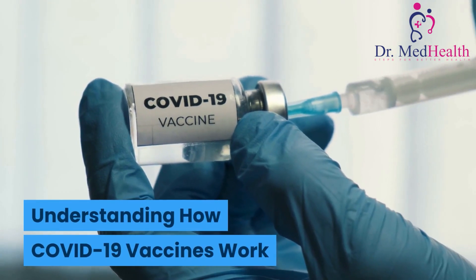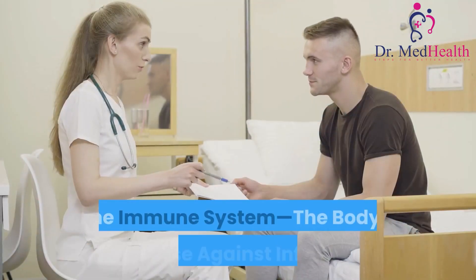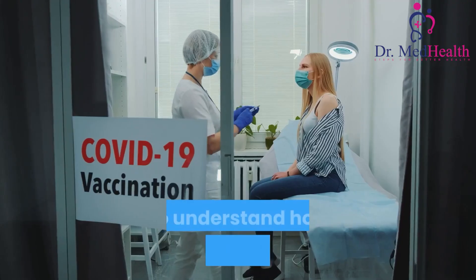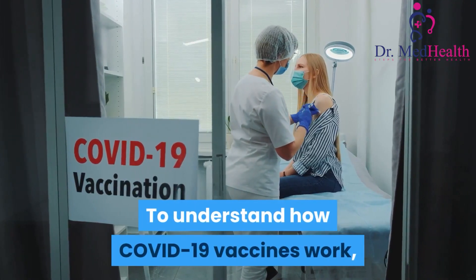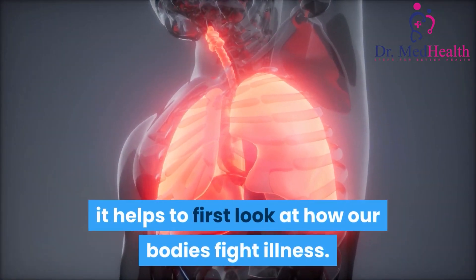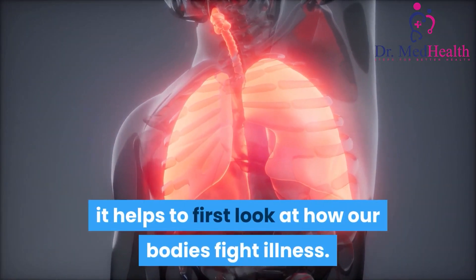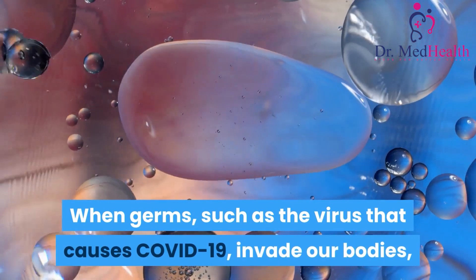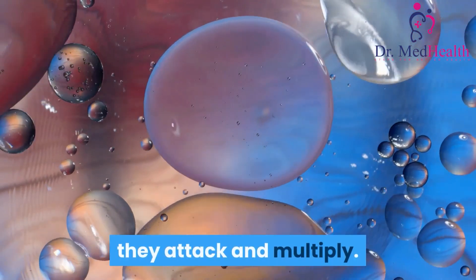Understanding How COVID-19 Vaccines Work: The Immune System — The Body's Defense Against Infection. To understand how COVID-19 vaccines work, it helps to first look at how our bodies fight illness. When germs, such as the virus that causes COVID-19, invade our bodies, they attack and multiply.